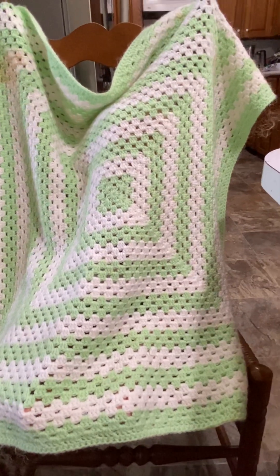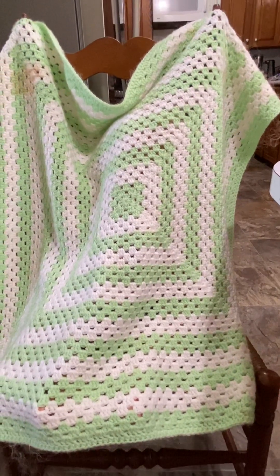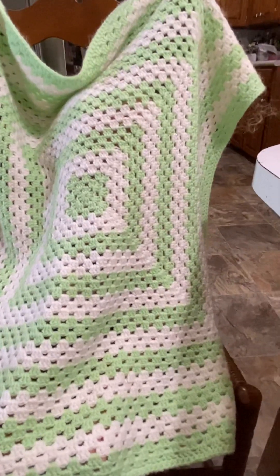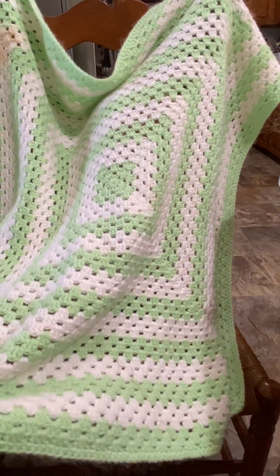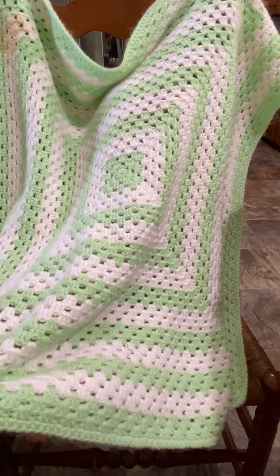I want to show you my new little girl. Her name is Ayla Claire and she is the Katie Marie sculpt by Ann Timmerman.